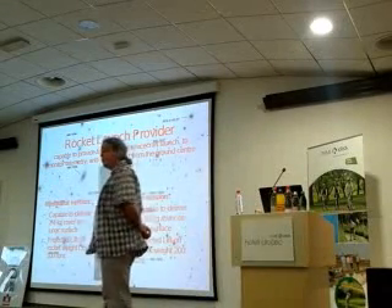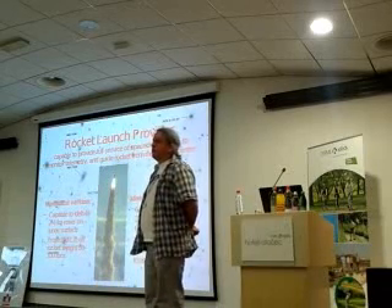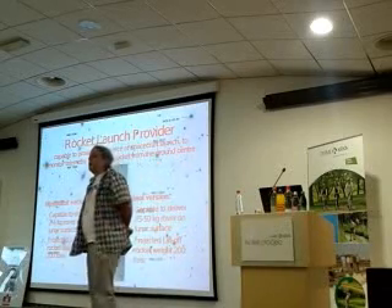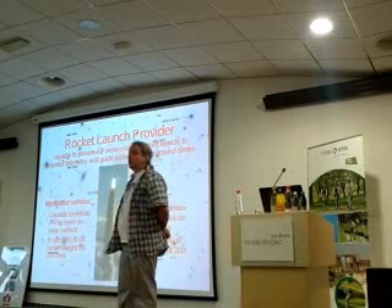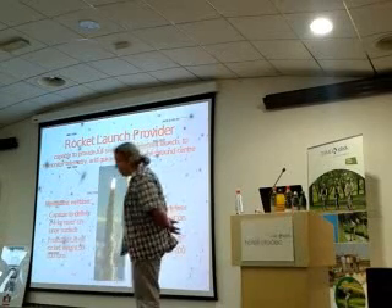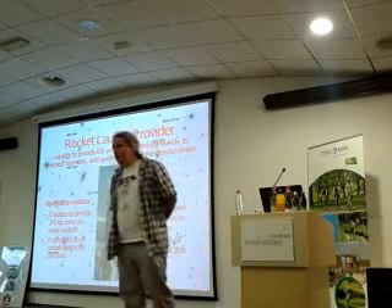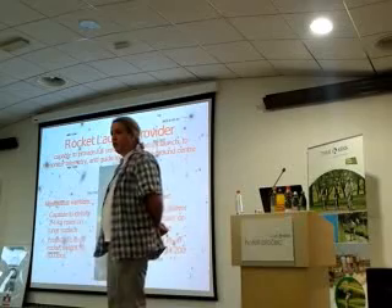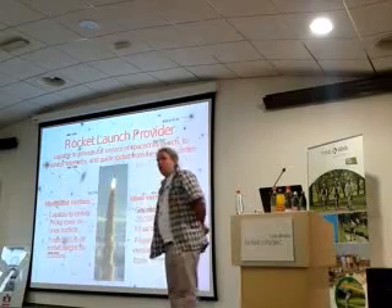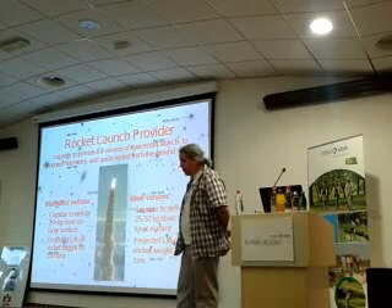Rocket launch provider. We have right now two scenarios about rockets. What we need from rockets — in this world you cannot buy a rocket, because rockets are treated like a strategic weapon. Those countries and companies which have rockets will not sell you a rocket, but they will sell you a service of launching some space stuff or anything else. We do not need some extra big rocket.